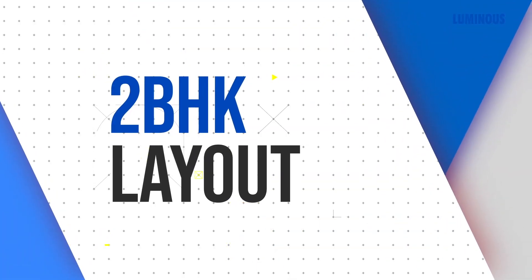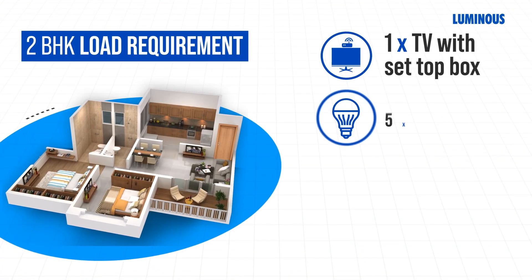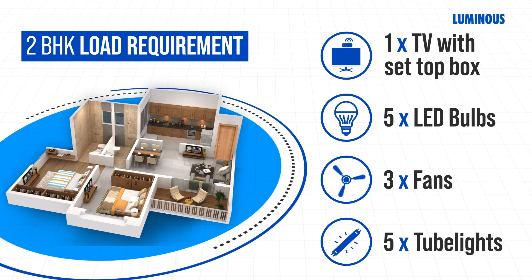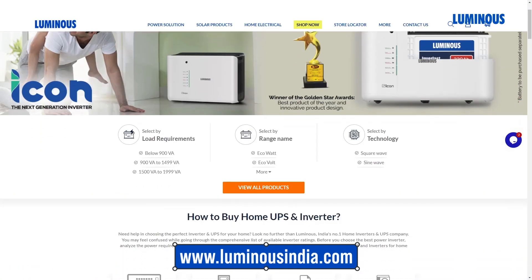Let us now see which inverter would be best for a 2 BHK. In a 2 BHK, the appliances that usually require backup are: 1 TV with set-top box, 5 LED bulbs, 3 fans, and 5 tube lights. For running these appliances, a 450 to 490 watt peak load is required. You can also calculate the load for your appliances from our website easily.